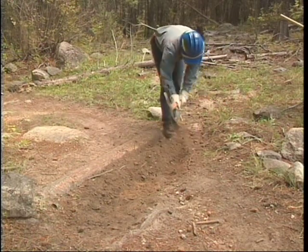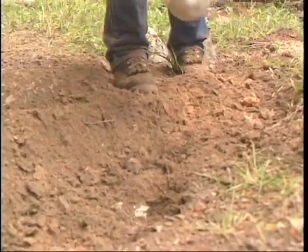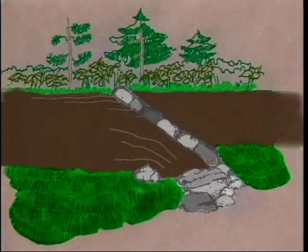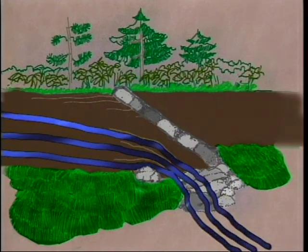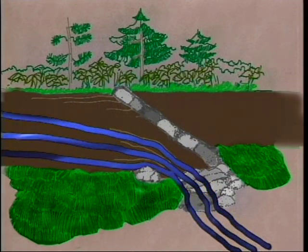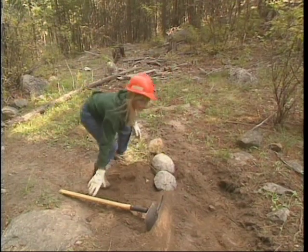To maintain a water bar, reshape the tread with a shovel, combination tool, McLeod, or fire rake to form a funnel-like apron approaching the bar. Be careful not to undermine the bar by digging the apron too deep. This allows water to run off the trail before hitting the bar itself. Think of the water bar as the ultimate backup to divert water off the trail in a heavy storm or during spring runoff. Reset or replace loose water bar rocks, anchor stakes, and rotten logs.